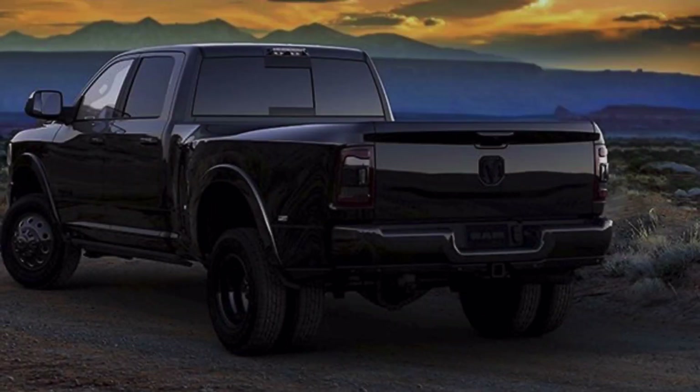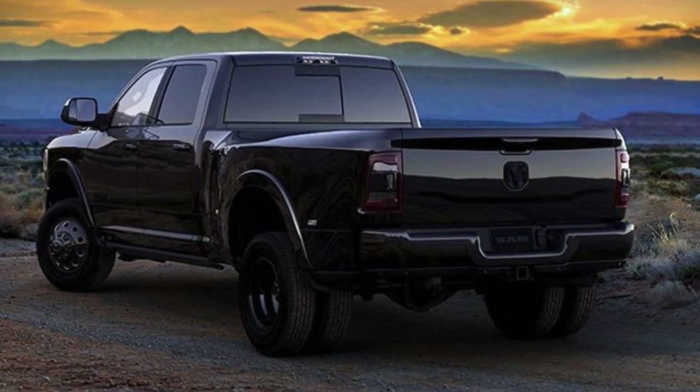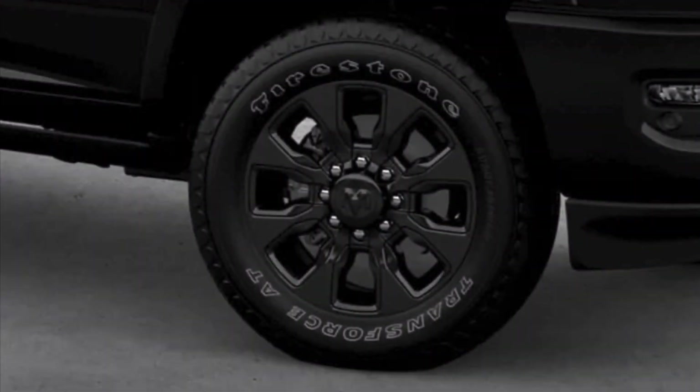An all-black interior and eye-catching black exterior accents. The range-topping RAM Heavy Duty Limited Grade gets even more style from the newly unveiled Black Edition.